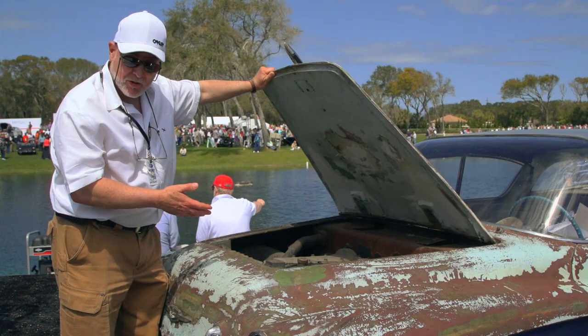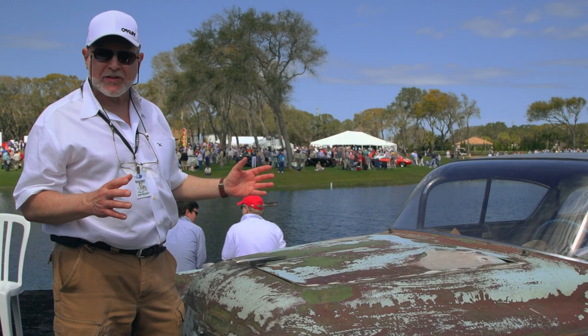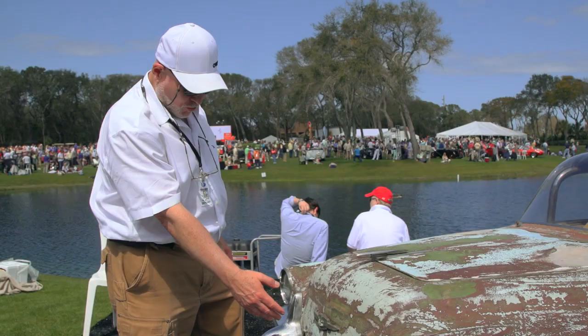Another interesting fact about this car is that its dimensions are exactly the 1960 Corvair — the length, the width, the height. So they were thinking about compact cars then and playing with them in terms of dimensions.